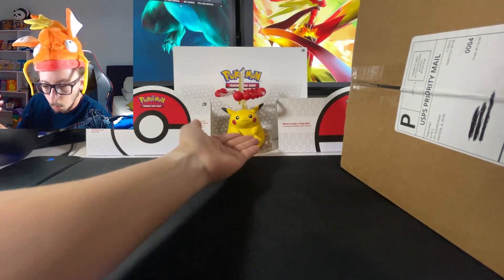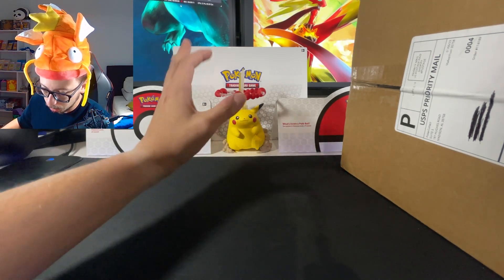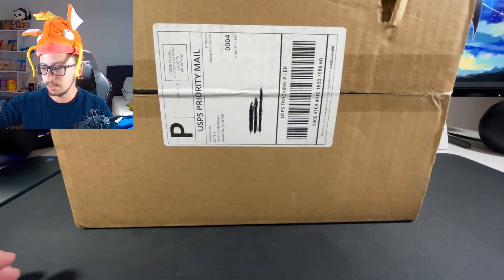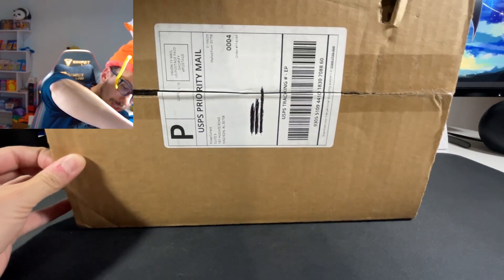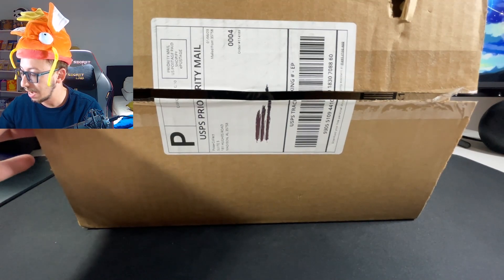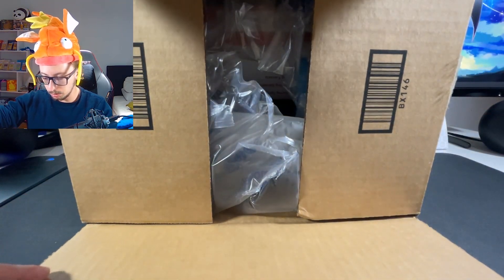Before we do that, don't forget to subscribe, like, comment, and share. Here we are back with our partner in crime Pikachu - gonna give us some luck today, right? He has been amazing so far. Here we have today's box guys. I am excited because these boxes might have amazing things like brand new items that literally just came out or are about to come out.